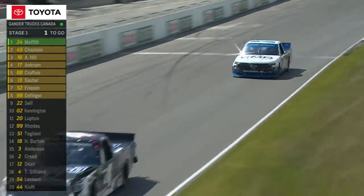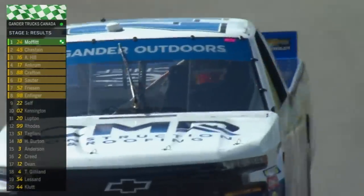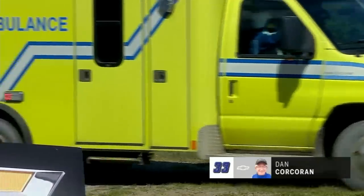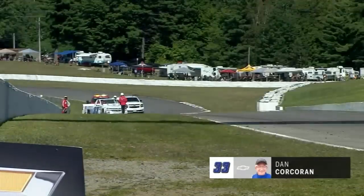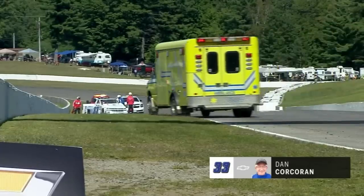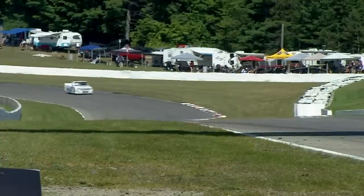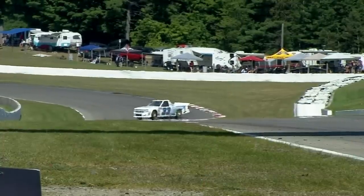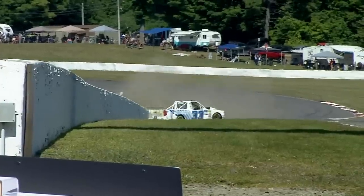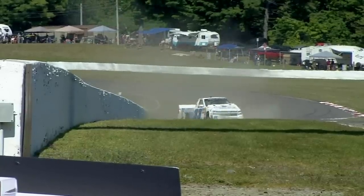It went according to plan for Brett Moffitt, stage one winner, and he led them all. Back at Canadian Tire Motorsport Park, and we are under caution. Dan Corcoran, one of the seven drivers from Canada in this field here today, has gone around and come to a stop, bringing out the caution. That's a weird-looking spin. Heavy contact, too. Could he have meant to upshift and accidentally downshifted and spun the rear tires around? Maybe grabbed second instead of fourth.